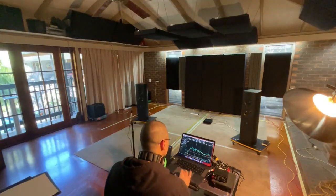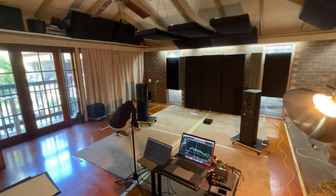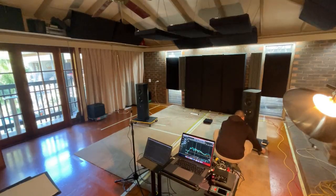Step 2: Fine-tuning the speaker placement and adjusting the toe-in angle to ensure the best possible stereo imaging and soundstage. This step is crucial for achieving precise localization and an immersive listening experience.